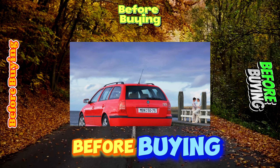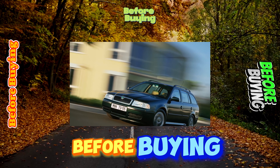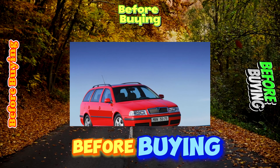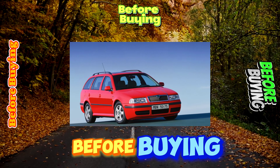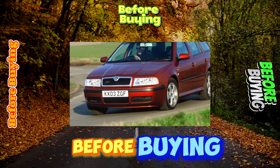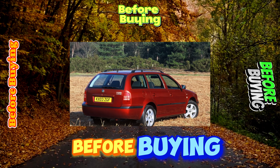As a rule, in Ukraine there are Octavias equipped with gasoline engines from 1.6 to 2.0 liters. Diesel versions are less common. Low-powered 1.4-liter ones are not found either — they were not officially imported. By the way, one of the 1.4-liter units has the same power as the 1.6-liter engine: 75 horsepower.